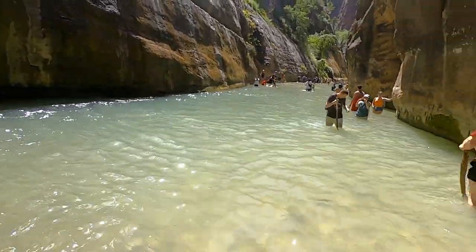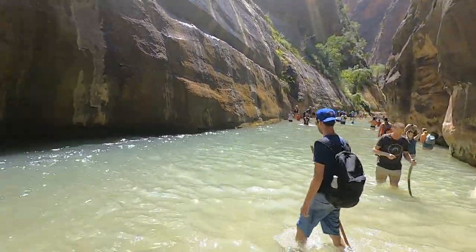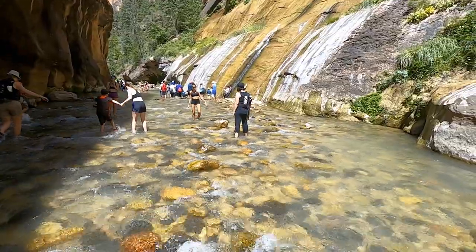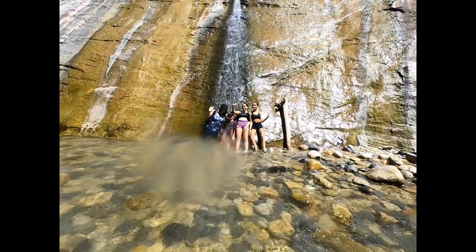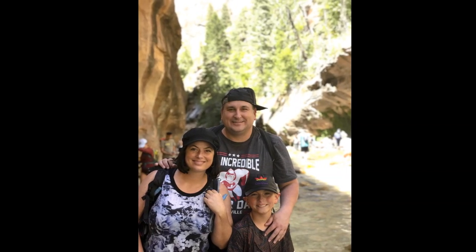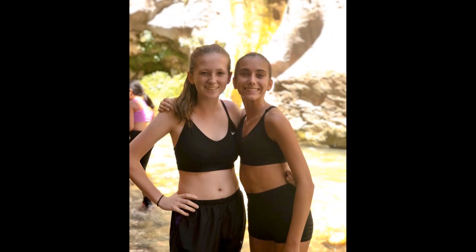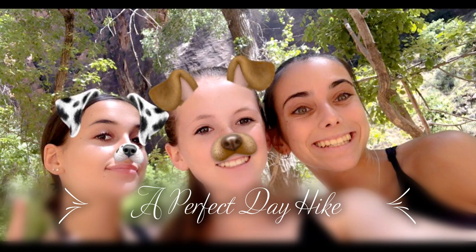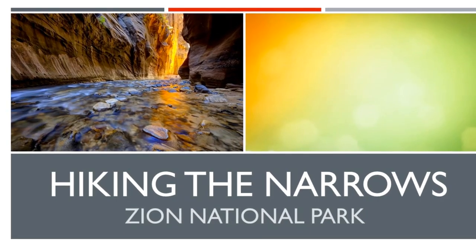This is the actual trail — it's the river, Zion National Park, Utah. This is the trail.